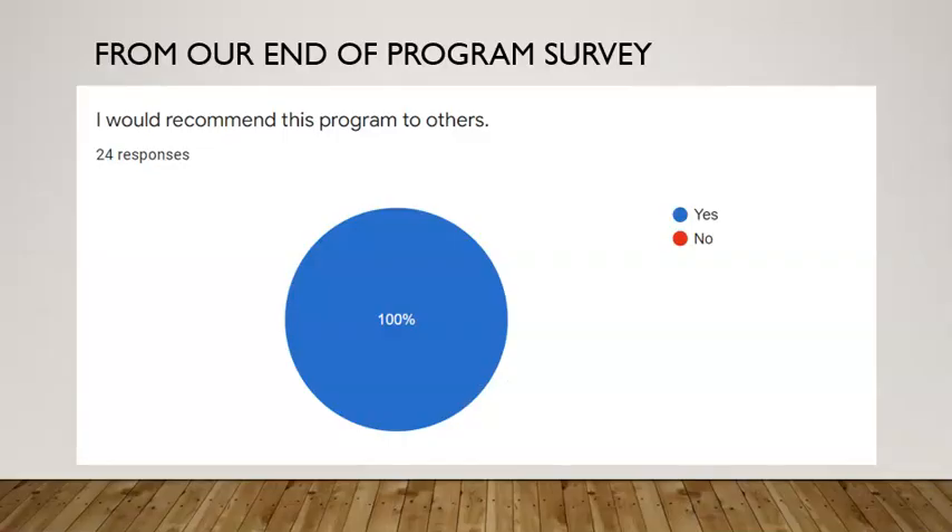One final thing is that we do an end-of-program survey for all of our cohorts. And in a recent cohort, we asked our students whether or not they would recommend this program to others. And 100% of the responses said they would recommend the program to others. And we think that's high praise.